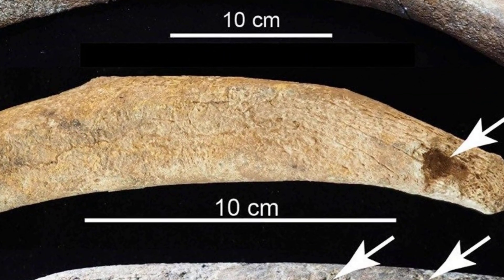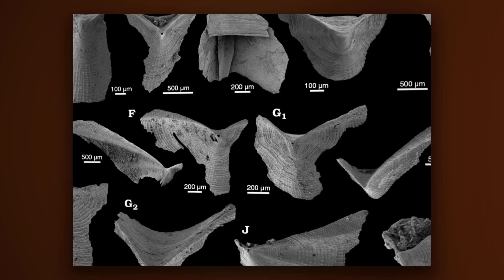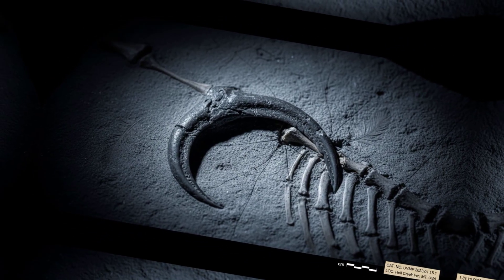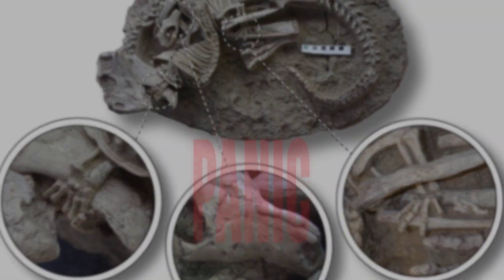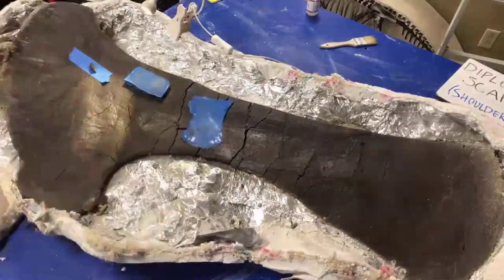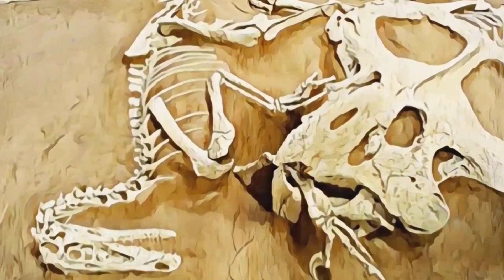Ribs don't break quietly. In this fossil, four of the bird's ribs are snapped at sharp angles, each fracture ringed with micro-cracks seen only in live-time trauma. The pattern is not random — the fractures radiate outward from where the predator's sickle claw pinned the chest. The force came fast, but the prey did not freeze. Instead, the skeleton tells a story of panic and violence. Wing bones twisted out of line. The shoulder joint was wrenched nearly free. Metacarpals bent backward as the bird thrashed for leverage. It fought with everything it had.